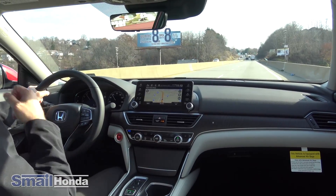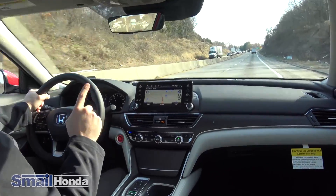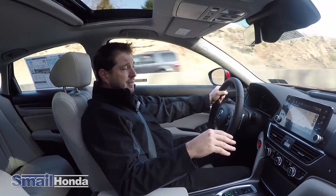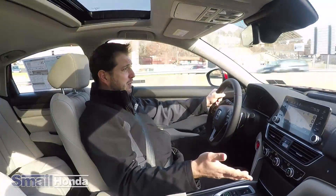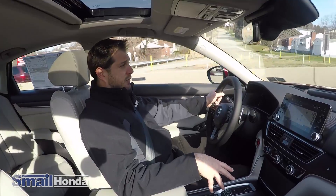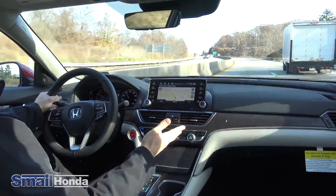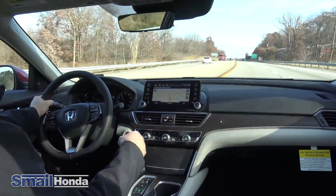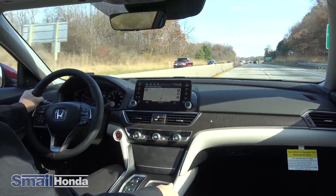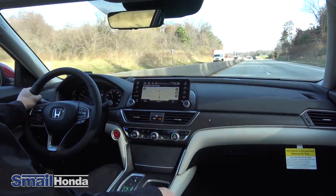New with the Honda Accord this year, the 2.0-liter engine — which is what we have right now — comes with a 10-speed automatic transmission. The 1.5 has the CVT, the continuous variable transmission. The 2.0 model gets the 10-speed automatic with 252 horsepower. Honda has gotten rid of the V6 engine with the 2018s, and in order to replace that pickup, torque, and power, they've added the 2.0-liter turbo which actually has just as much, if not more, torque and horsepower.